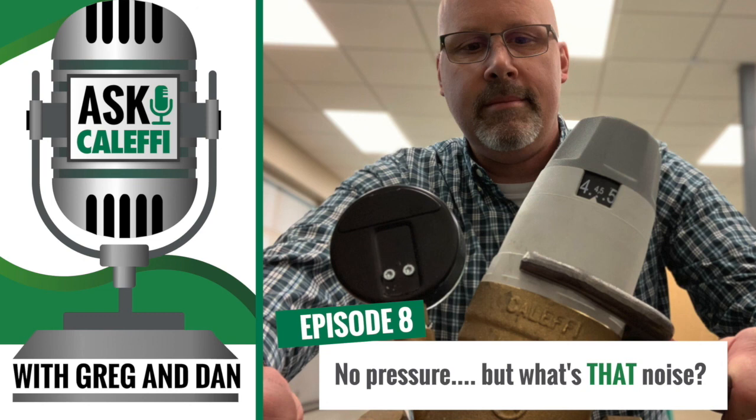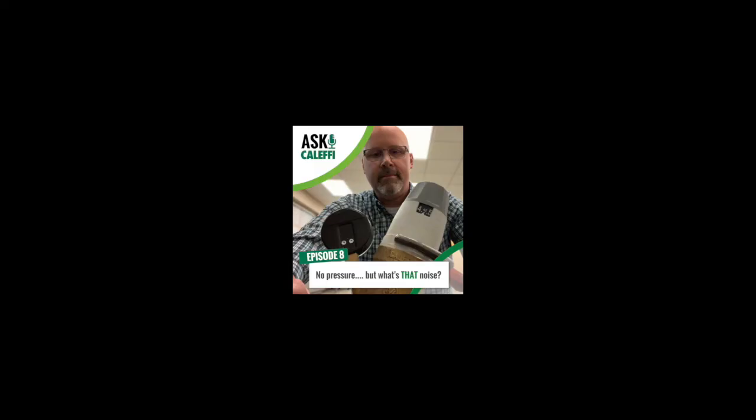Thank you for tuning in. If you ever need help, please feel free to contact our tech support team anytime at techsupport.us@calefi.com, or call us during our business hours, 7:30 AM to 4:30 PM central time, at 414-238-2360. We'll see you next week. Bye!